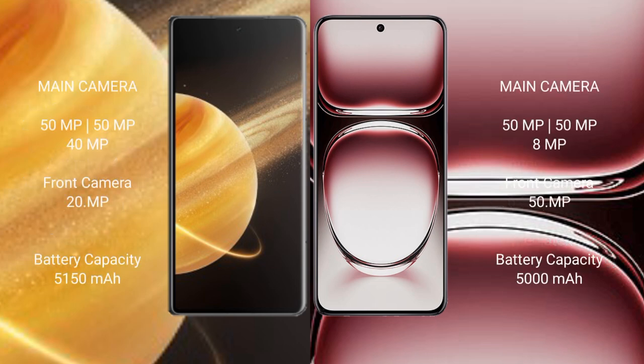Honor Magic V3 rear-facing triple camera setup: 50MP + 50MP + 40MP, and a front camera of 20MP. Oppo Reno 12 Pro rear-facing triple camera setup: 50MP + 50MP + 8MP, and a front camera of 50MP.